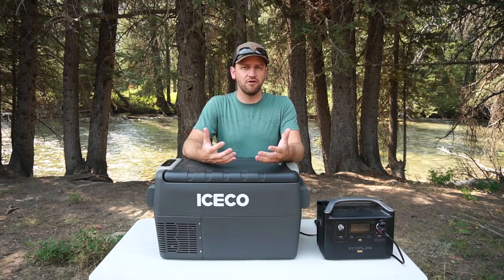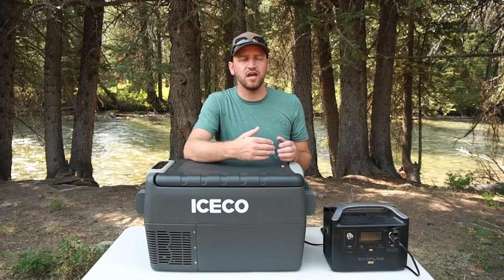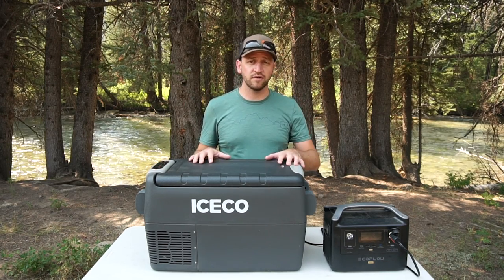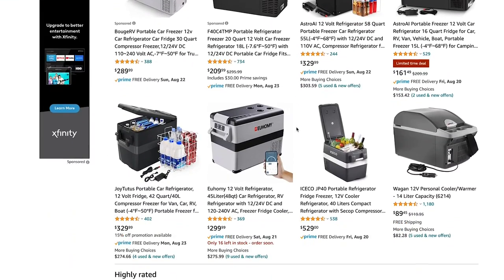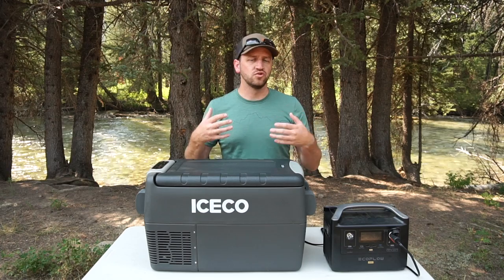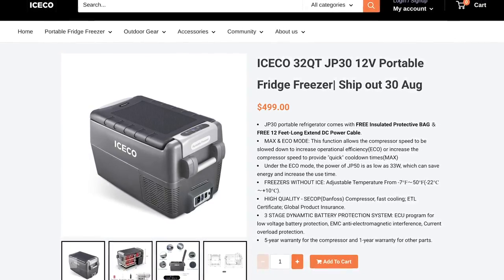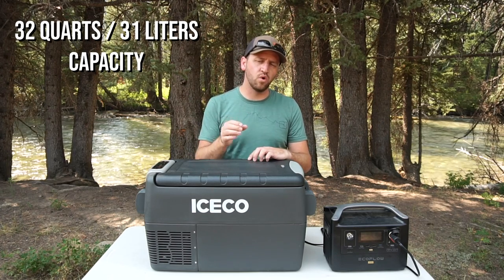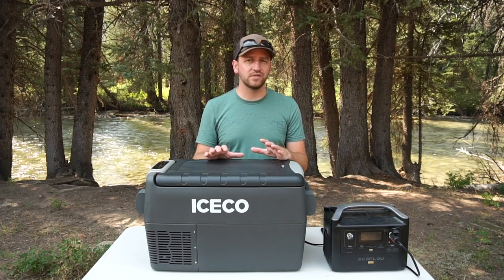Many of you may be thinking one of the upfront cons is how much a unit like this costs. If you jump on Amazon, you can find pretty inexpensive products in the $200 to $300 range, but you get what you pay for. At around $500 for the JP30 — which is a 32 quart or 31 liter capacity — it's a great value for what you get.